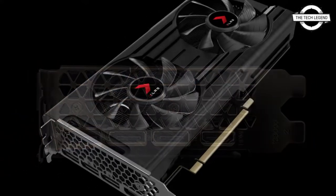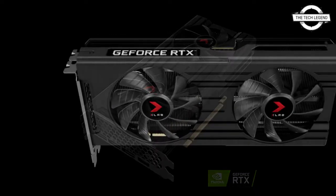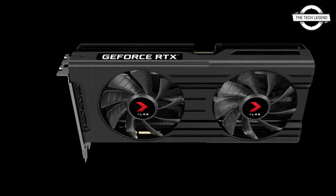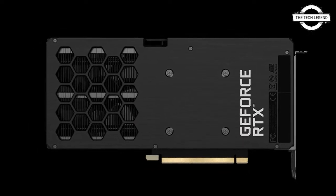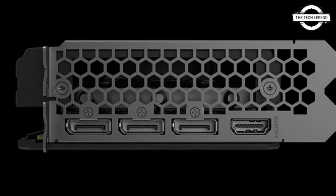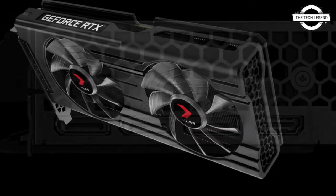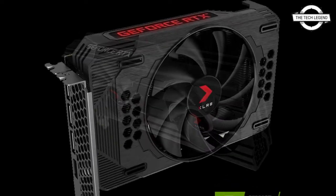Gamers and content creators will experience boosted performance with the GeForce RTX 3050 to get the most out of their system. The new models in the PNY lineup are available as part of the Verto and Revel families of graphics cards, and feature both single and dual fan coolers. Selected models also feature Epic X RGB lighting.